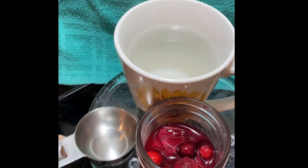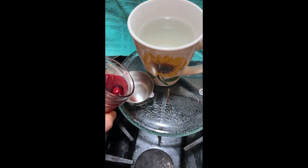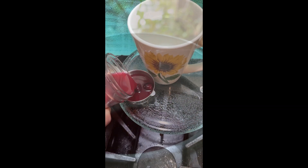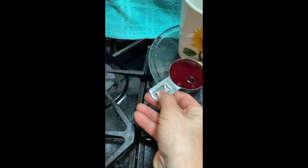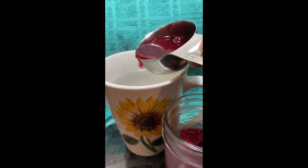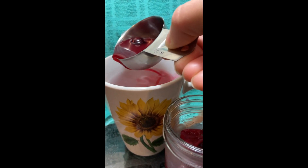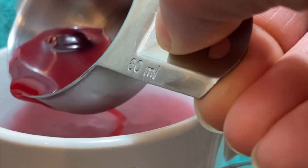Then I added it to hot water and it is just absolutely divine. I barely even taste the apple cider vinegar, but it gives it like an apple cider taste — not a vinegary taste — maybe subtly, but it's just so rich.